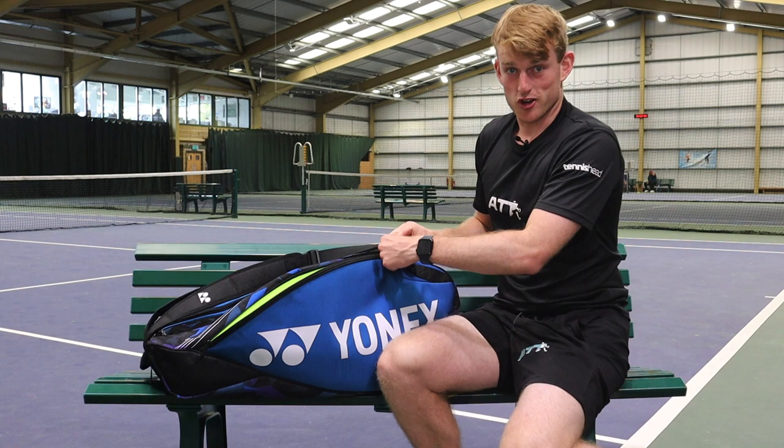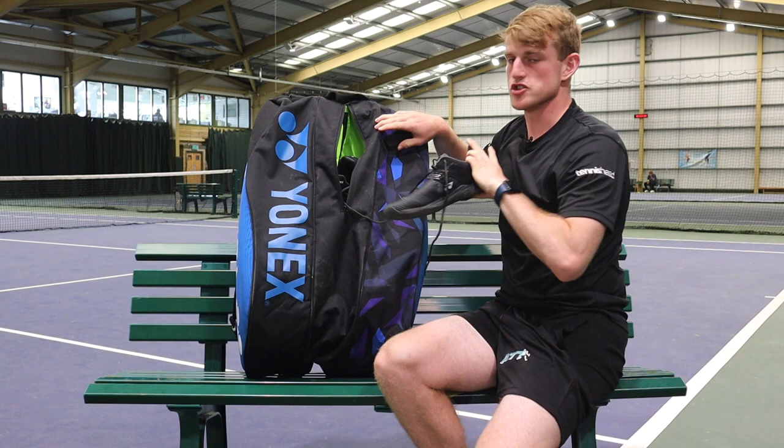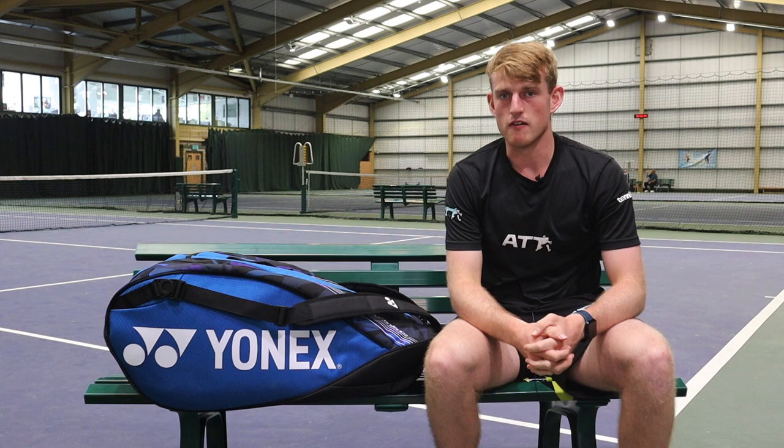And then the final thing — very nice in this bag. There's a back pocket here where I will put my tennis shoes. I really enjoy this bag; nice, big and spacious. It keeps all of my things that I need whenever I'm training or going off to matches. That was my bag check — let us know if there's anything that you might put in your bag that I might have missed. See you in the next video.